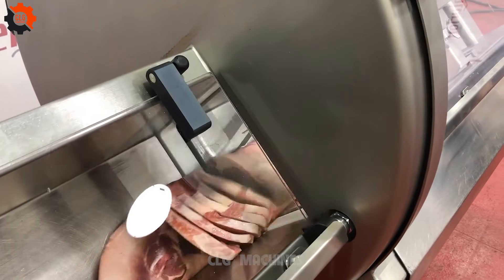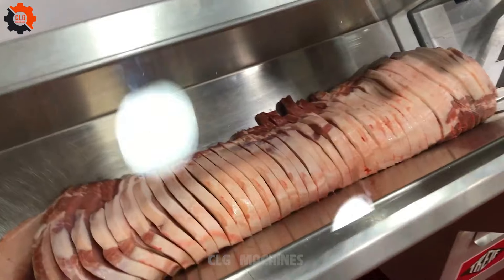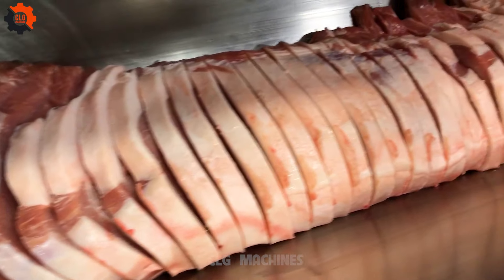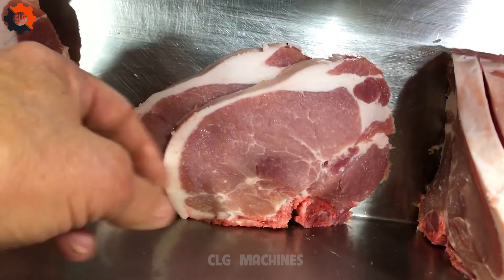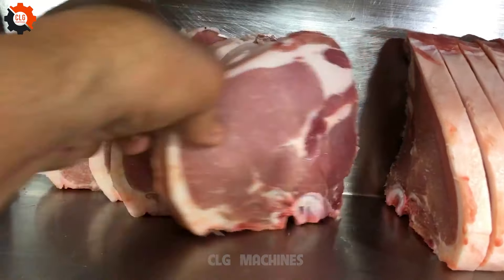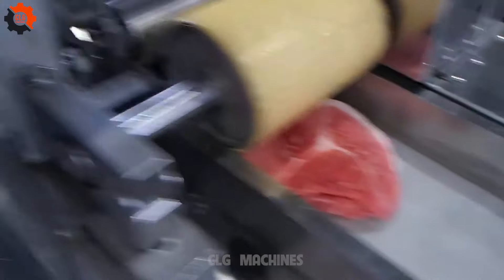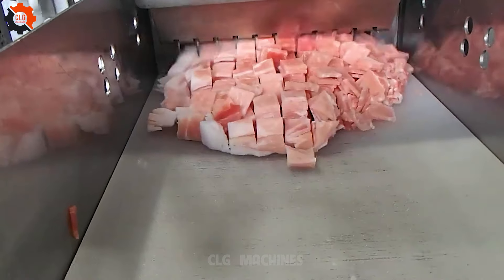Watching that pork slicing machine in action is like witnessing a culinary magician at work. It's mesmerizing how it handles the meat with such precision and efficiency, turning what could be a tedious task into an art form. Who knew a machine could be so captivating? This is our country's version of a meat cutting machine — the pieces of meat are perfectly even.